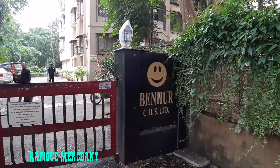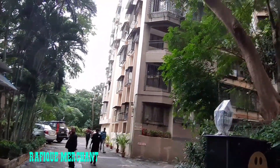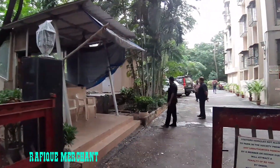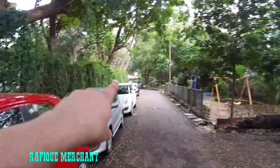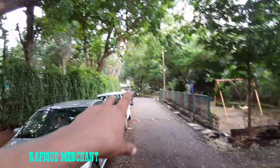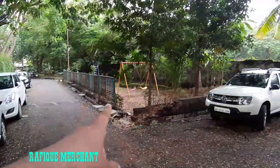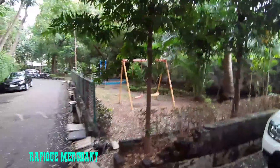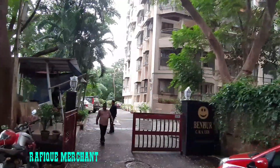We're checking out a 2BHK in Ben-Hur CHS Limited. This is a society of four wings, seven stories, very well maintained with a lot of greenery, garden, and security. We got one entrance and exit from here and another from the other side. This lane comes from right next to Sea City, opposite Runwal — just a little lane and you reach Ben-Hur. There's a kids' play area and a big garden to walk and jog around, nicely maintained. Let's have a look at a beautiful 2BHK within this society.